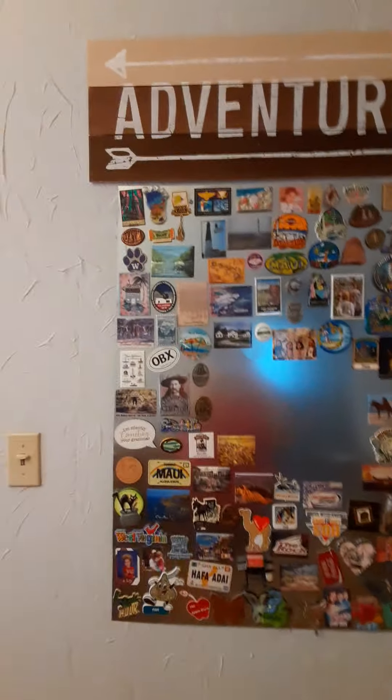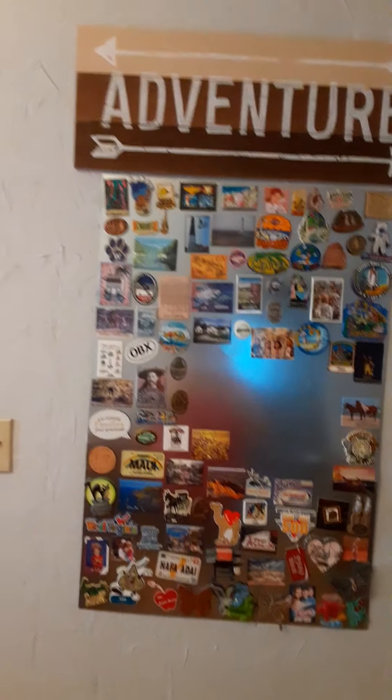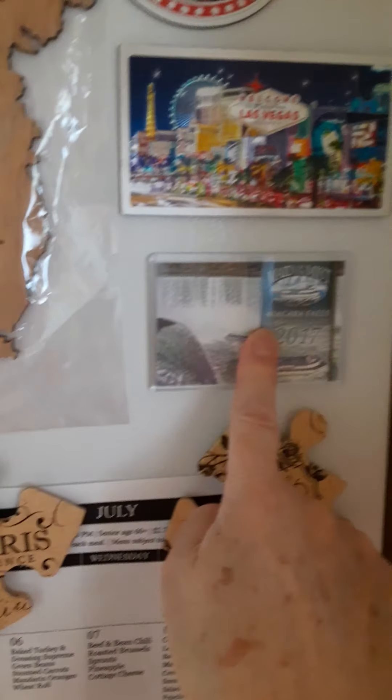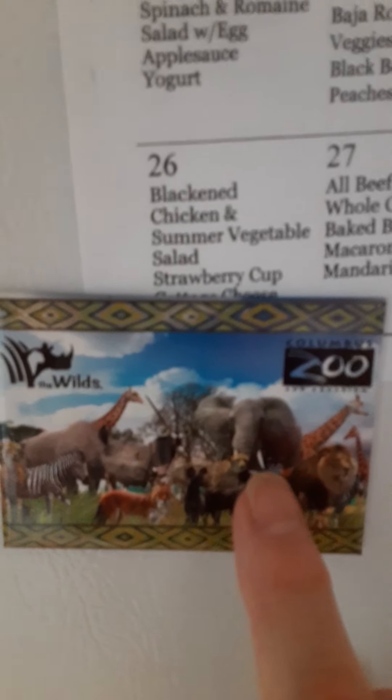Every magnet on here, either I've been there or somebody has been there and brought it to me. I did take some of them off because I have a bunch, and I put them on the side of my refrigerator. Like my best friend — she went to Niagara Falls and the Maid of the Mist and brought those to me. She likes zoos, so she brought me one from the New Orleans Zoo and the Columbus Zoo.